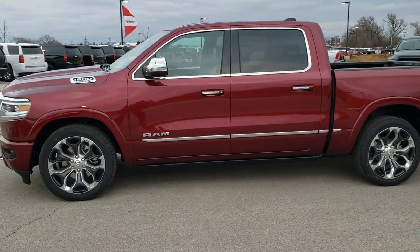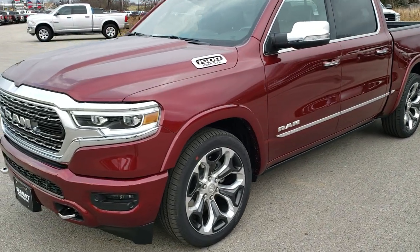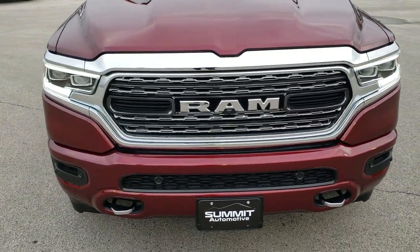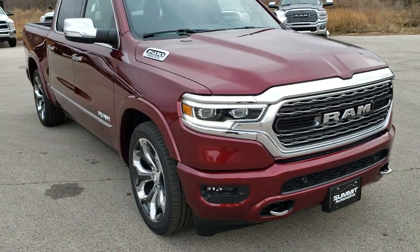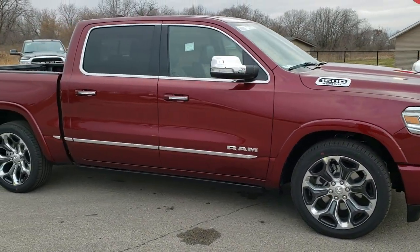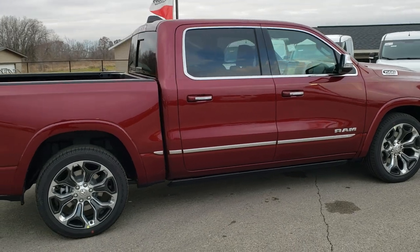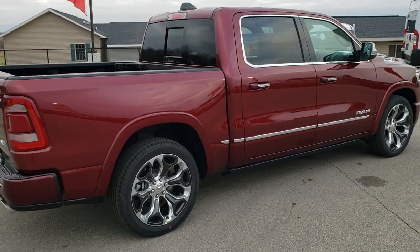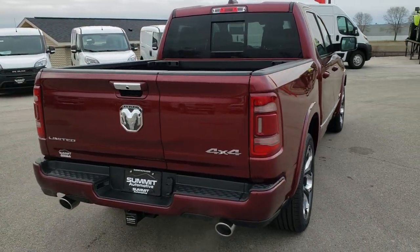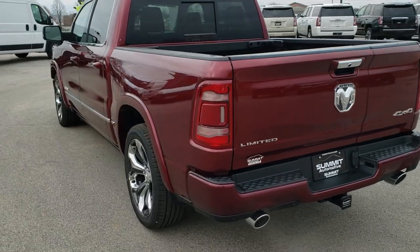This is stock number 20T31. We are here at Summit Automotive in Fond du Lac, Wisconsin — your new and used Ram and light-duty truck headquarters. Today we are checking out this brand new 2020 Ram 1500 Limited crew cab, five foot seven inch short box. This truck has the 5.7 liter V8 Hemi motor with MDS and e-torque. Delmonico red is the color, and this one has the split tailgate on it and is loaded up with just about every option you can get.